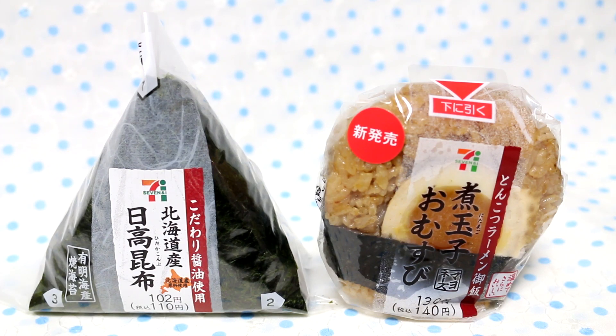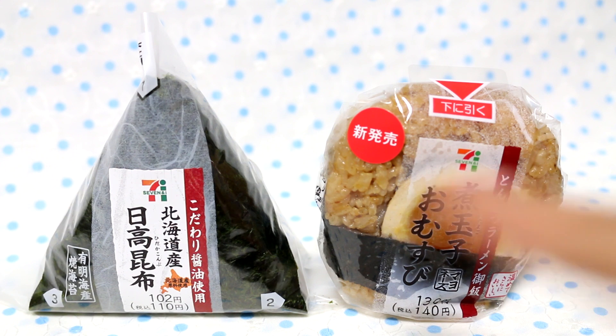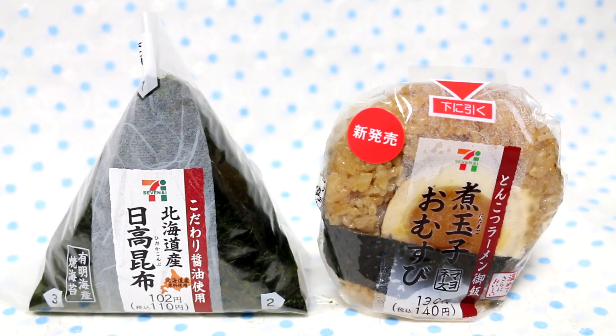Hey guys! Today I'm going to be trying two new onigiris — one is pretty traditional and one is Shin Hatsubai, which means it is brand new. The triangle one is Konbu, which is kelp flavored with soy and a little bit of sugar, I'm assuming. I'm not sure what all is in it, but it's really good. I'll be showing you guys in a second.